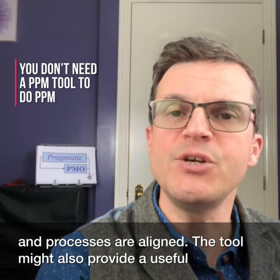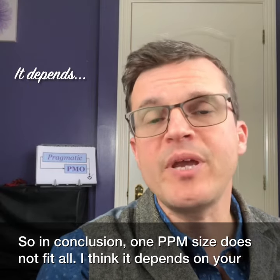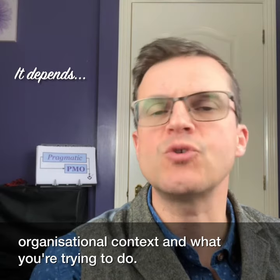The tool may also provide a useful framework to think about PPM processes. So in conclusion, one PPM size does not fit all. I think it depends on your organisational context and what you're trying to do.